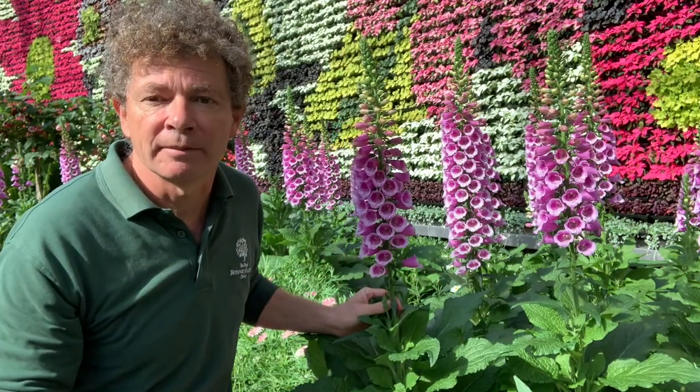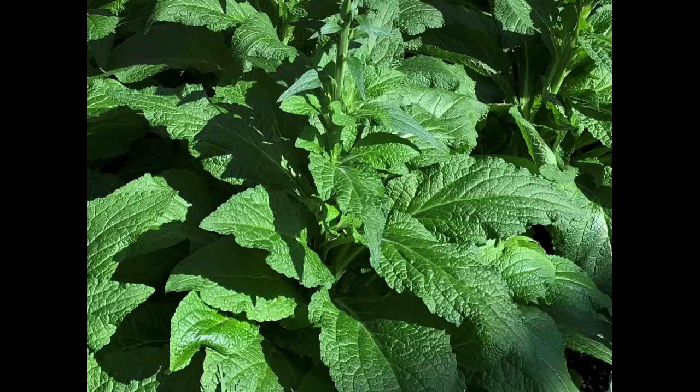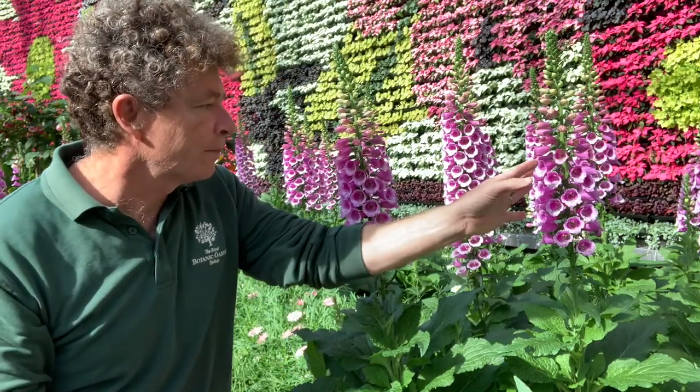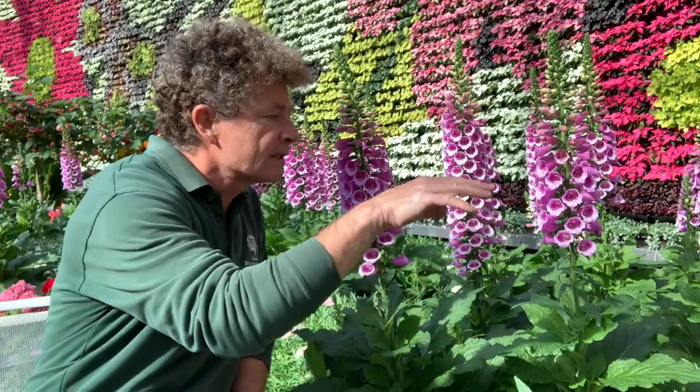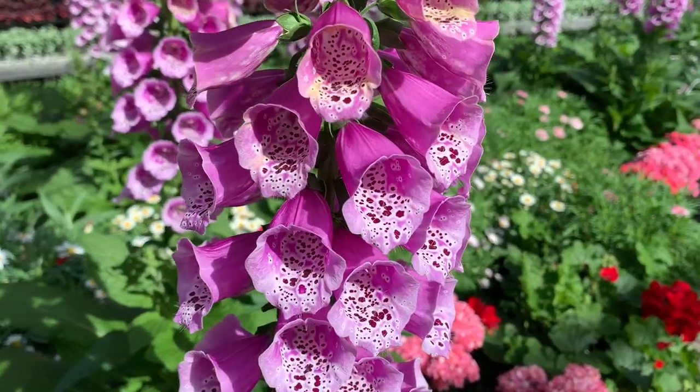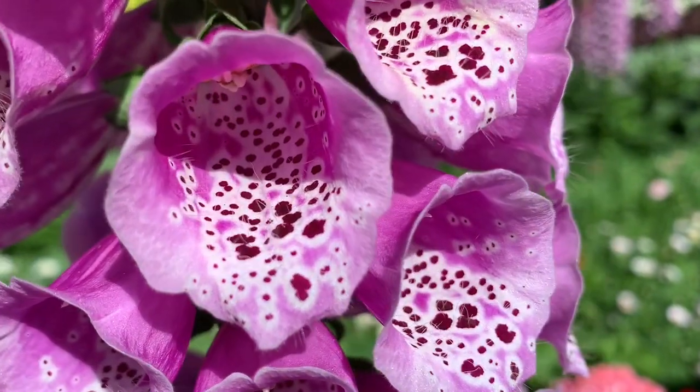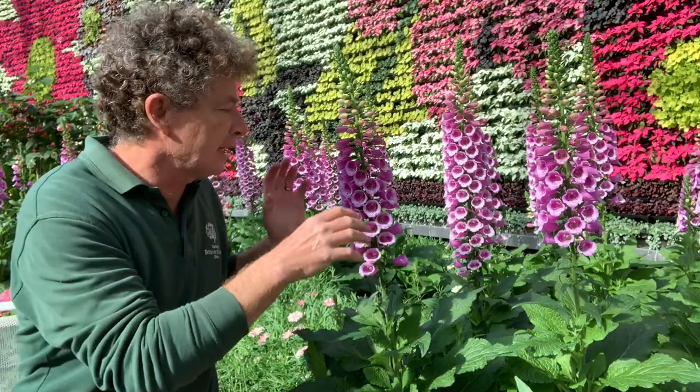It's a biennial plant from Europe, producing these large flowering spikes in the second year. There's a beautiful pink one here — they also come in white or purple. If we zoom in, the flowers are characterized by these little dots which act as kind of sentinel lights for pollinators, guiding bees coming into the flower to get hold of the nectar held within.